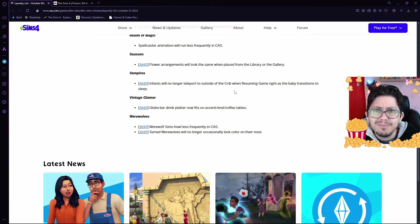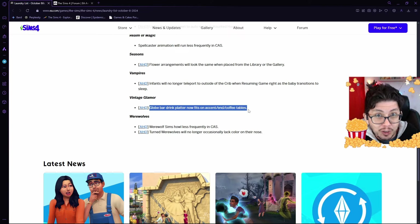The Vintage Glamour Pack — the Globe Bar Drink Platter has, up until now, not been fitting on accent tables, end tables, or coffee tables. But that platter will now fit on these things as it should. So our Sims will no longer take the platter from the Globe Bar all the way to the kitchen or the bathroom to put it down. Thankfully.